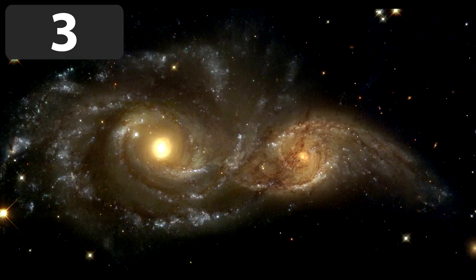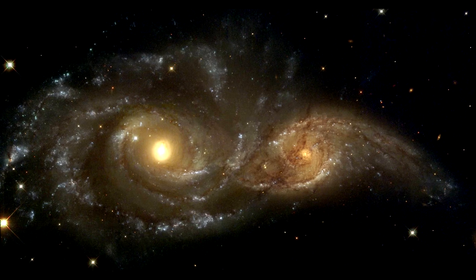You may not have known this, but sometimes entire galaxies can collide into one another. Take a look. This was shot by the Hubble telescope in 2014.